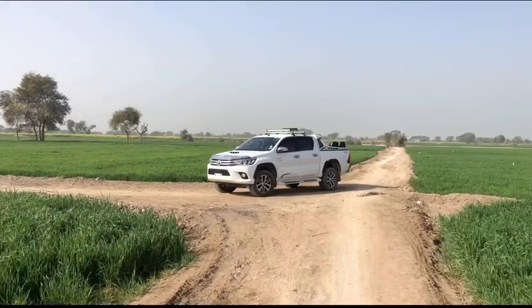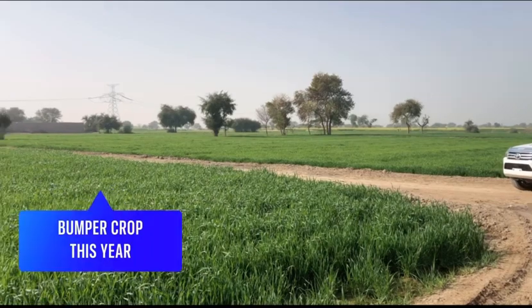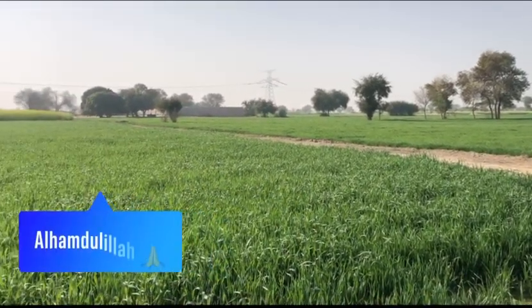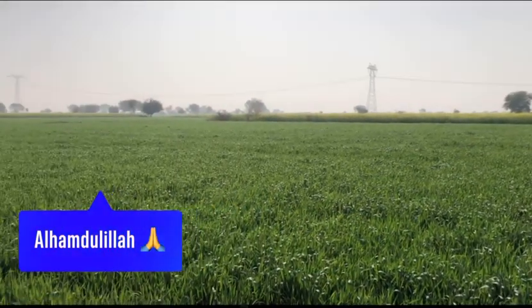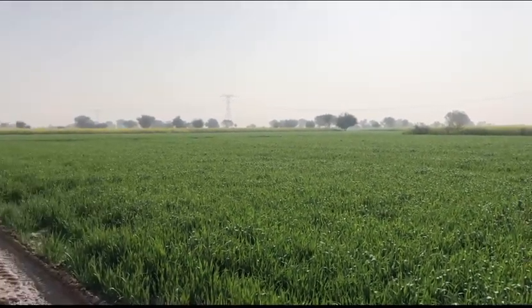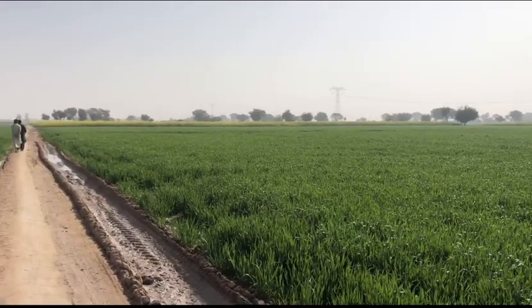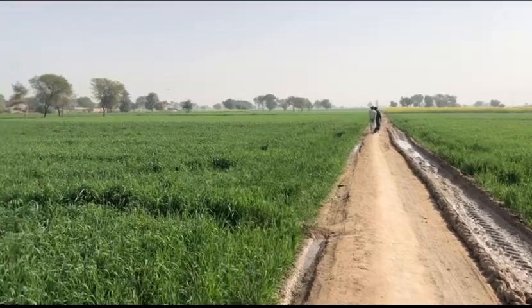What you're looking at right now is my wheat farm. In this particular location I have about 12 hectares of wheat and it's looking fantastic. I just came here this morning with my brother to do a bit of scouting.